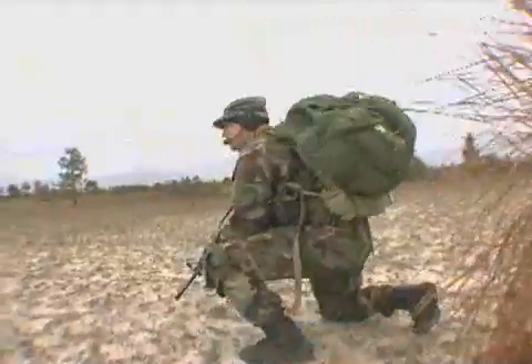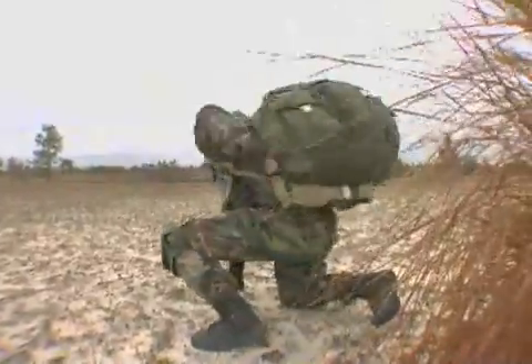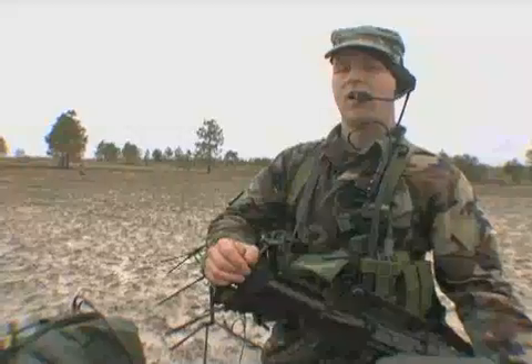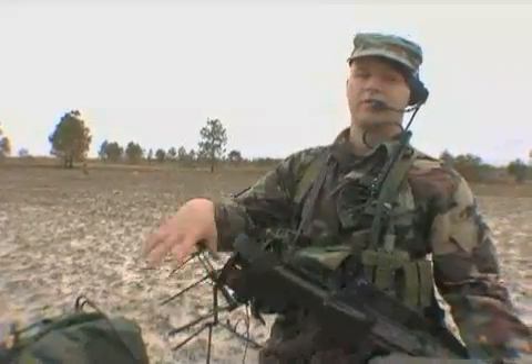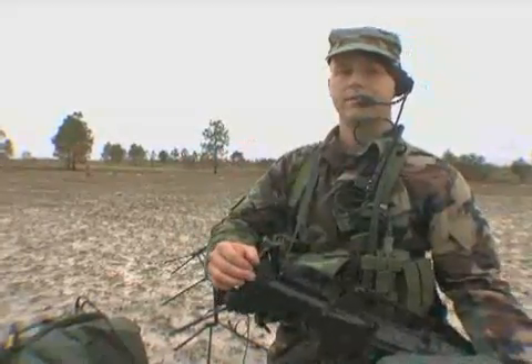My name's Staff Sergeant Hilton. I'm a Special Operations Weather Team member. I'm part commo guy, I'm a rifleman, I have a lot of first aid medical care training. All of it just revolves around getting my little weather sensor and myself into an area, do the weather, and then get out alive.